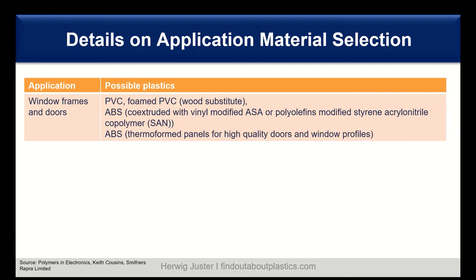For window frames and doors, PVC is the dominating material, including foam PVC. We also have ABS, co-extruded with UV-stabilized ASA or polyolefin-modified styrene. There are also acrylonitrile terpolymers, and ABS thermoformed panels for high-quality doors and window profiles.